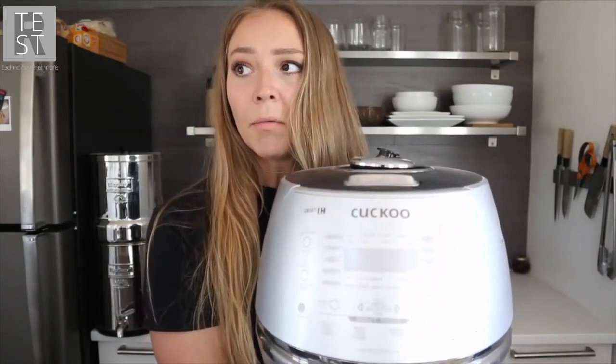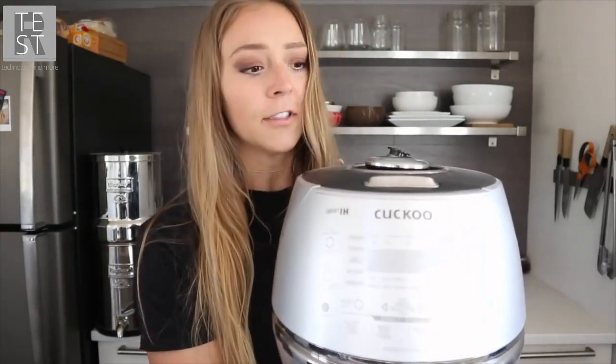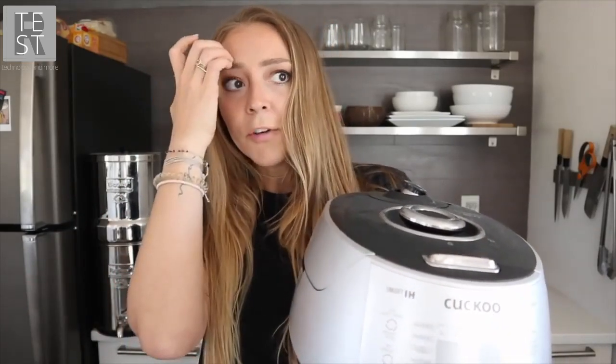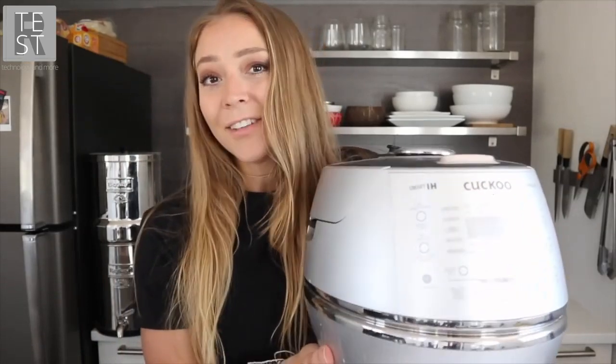We use our Cuckoo rice cooker every single day. These are expensive rice cookers — we got this one for free from Cuckoo probably three and a half to four years ago. It makes the best sticky rice in the entire world. It has settings for brown rice and GABA rice, and a keep warm function so we'll make a big batch and keep it warm for a day or two. I would highly recommend buying a Cuckoo rice cooker — this one was about $500 to $600.